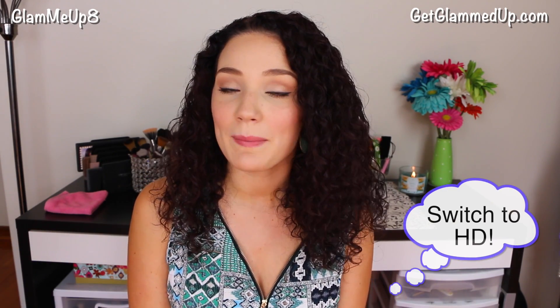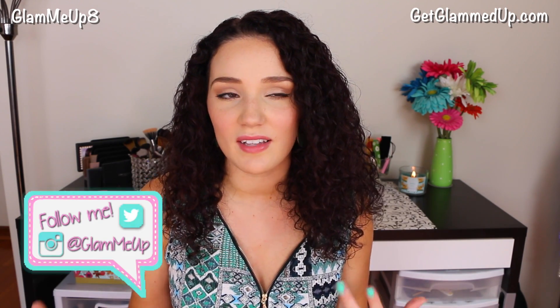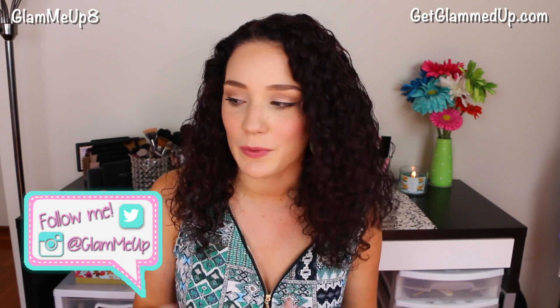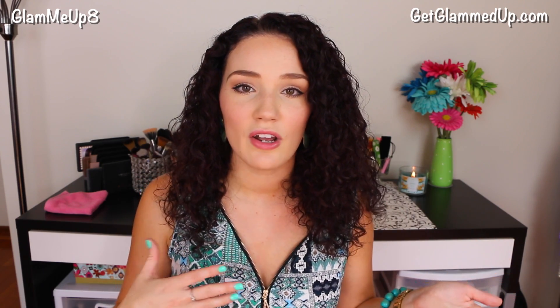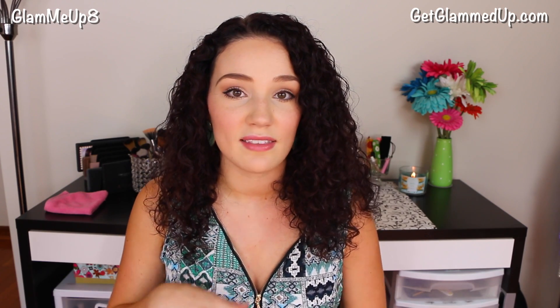Hey everyone, so today I'm going to be doing a try-on clothing haul. This is from a website called emmyclubwear.com and they have really affordable, cute, trendy items. A lot of clubwear stuff because a lot of the stuff is tighter and shorter. But that's personally not exactly my style. You guys know I'm very conservative and I like to wear things that really enhance my shape but not showing too much. So I managed to find some cute things on that site that were my style.